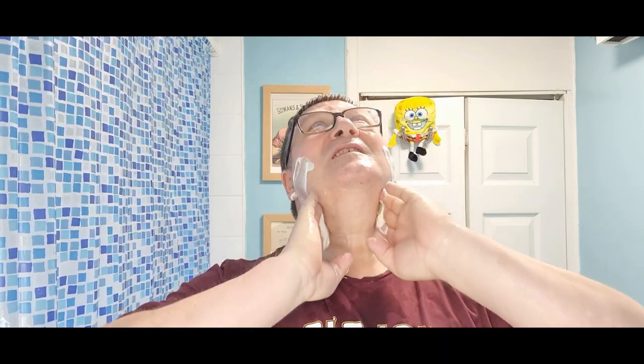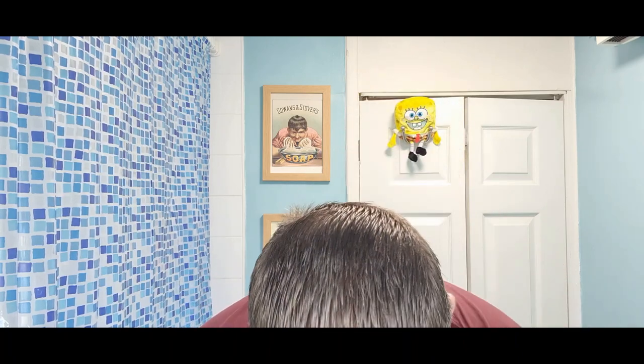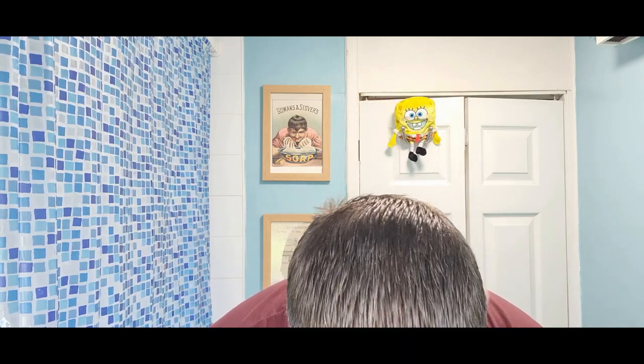Right, here we go — lather on the face. I've got to tilt my head back. Oh yeah, there's quite a lot of growth today. It's a very, very mild razor — that's the reason I hardly ever use it. I think I used it a couple of times when I first got it, but I have used it since it came out.